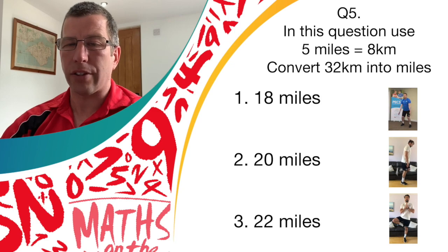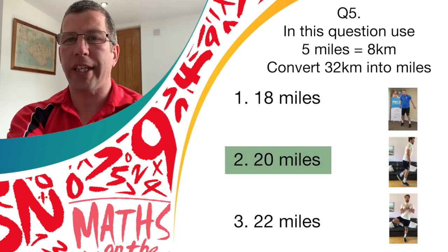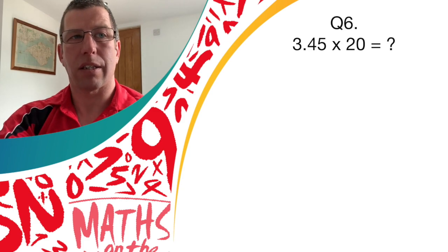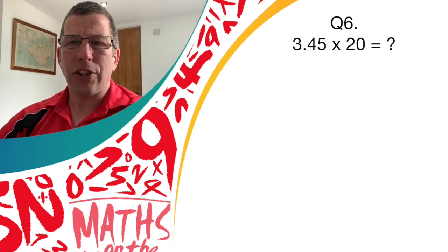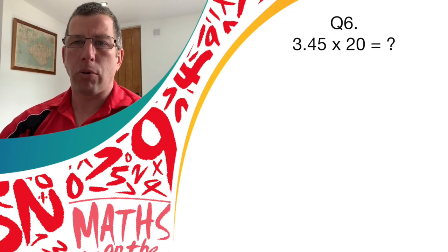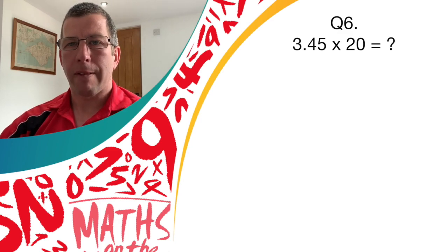Great work if you thought it was answer two — that's one more point to you. Okay, question six — a bit more calculation using some decimals. What is 3.45 multiplied by 20? Now we're going to think about it.